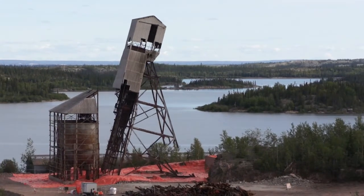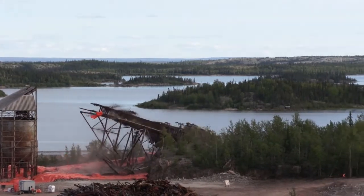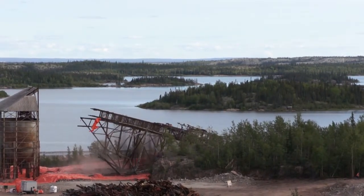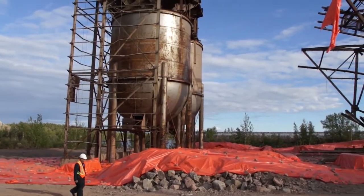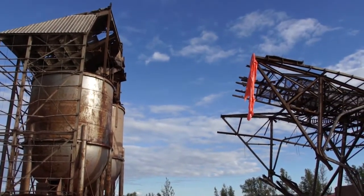One of the big milestones that we're really proud of is that we managed to meet the expectations of our clients, the governments, and the people that live in the communities, in terms of taking down the buildings in a safe manner and alleviating a number of safety risks that have existed there for several decades.